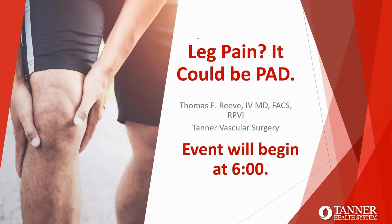Dr. Reeve is a native from Carroll County and graduated from Carrollton High School. He attended the University of Georgia for his undergrad and then continued his education at Mercer University for medical school. Dr. Reeve completed his general surgery residency at Wake Forest University in Winston Salem, North Carolina, where he also completed a master's degree. He then completed his vascular surgery fellowship at Emory University in Atlanta prior to joining Tanner Vascular Surgery. Dr. Reeve, you can begin whenever you're ready.